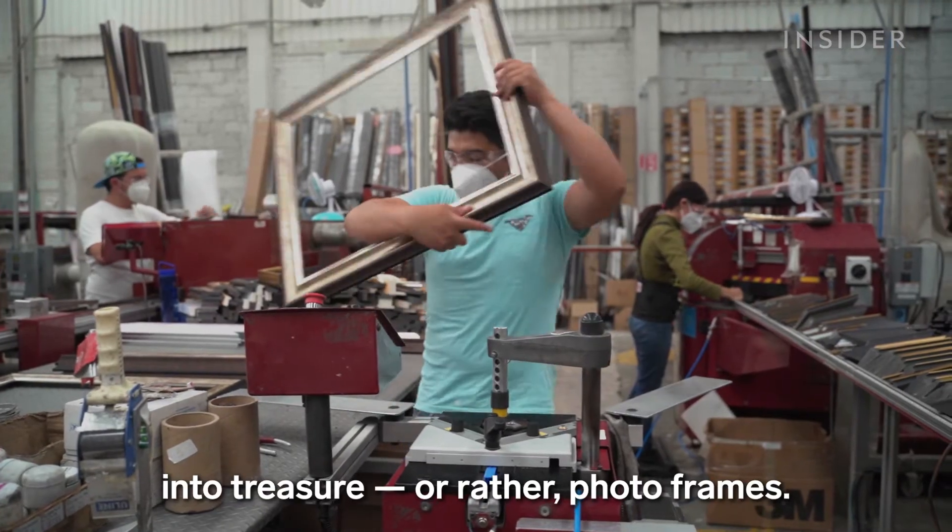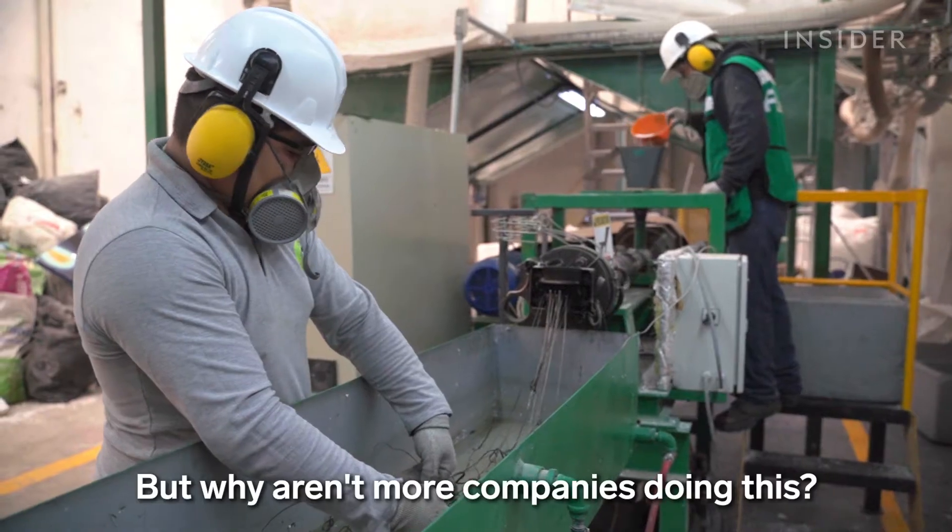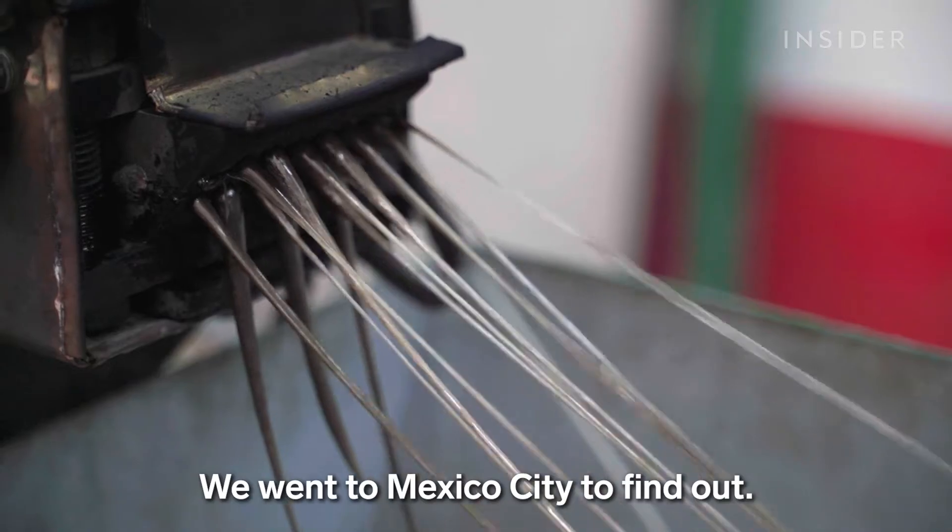Or, rather, photo frames. But why are more companies not doing this? We went to Mexico City to find out.